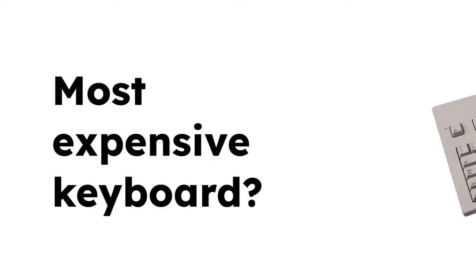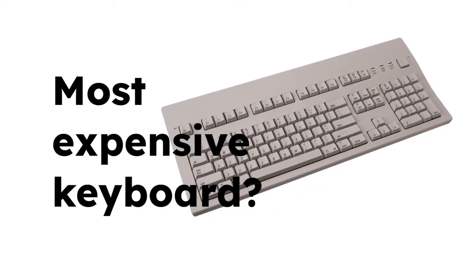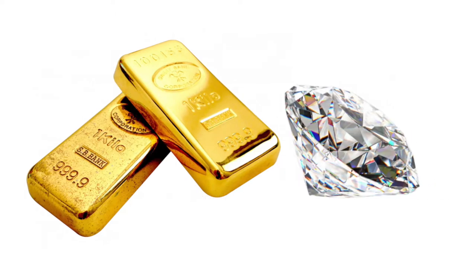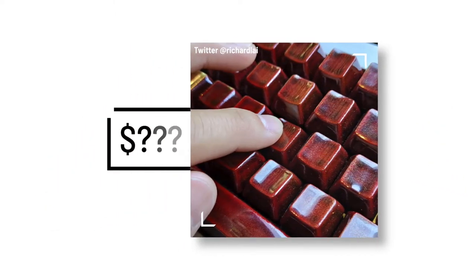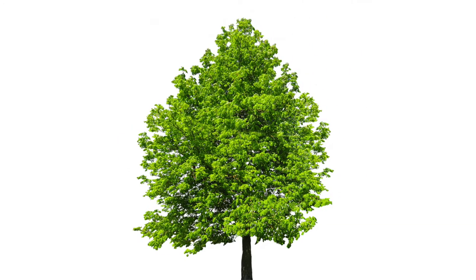You might think that the most expensive keyboard in the world is made of gold or diamonds, but no. These strange red keycaps are actually coated in tree sap.